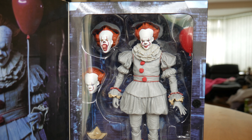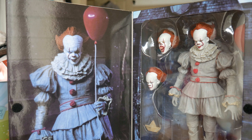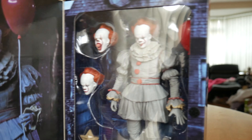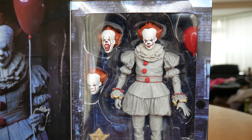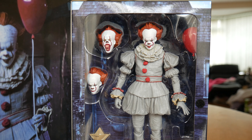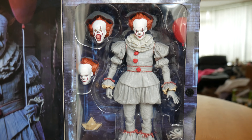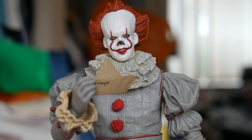Opening it up gives a nice display of the figure — my dog is coughing in the background, appalled that the box was bashed. We've got a nice image of the figure, with Pennywise's haunted house in the background. It really shows off the figure and its accessories nicely. It is quite large, but Bill Skarsgård is pretty tall, and propped up even taller in the Pennywise costume.